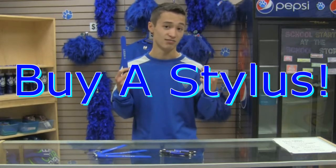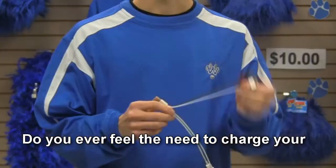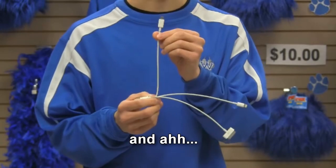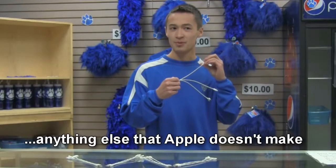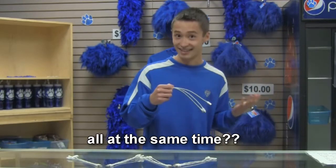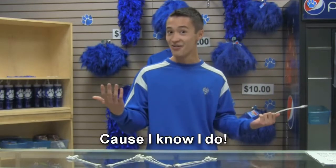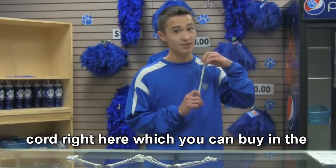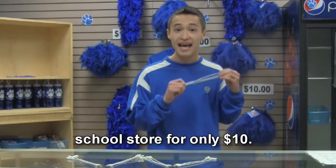Do you ever feel the need to charge your old Apple product, new Apple product, and anything else that Apple doesn't make, all at the same time? Because I know I do. And I do it with this three-way epic charge cord right here, which you can buy in the school store for only $10.